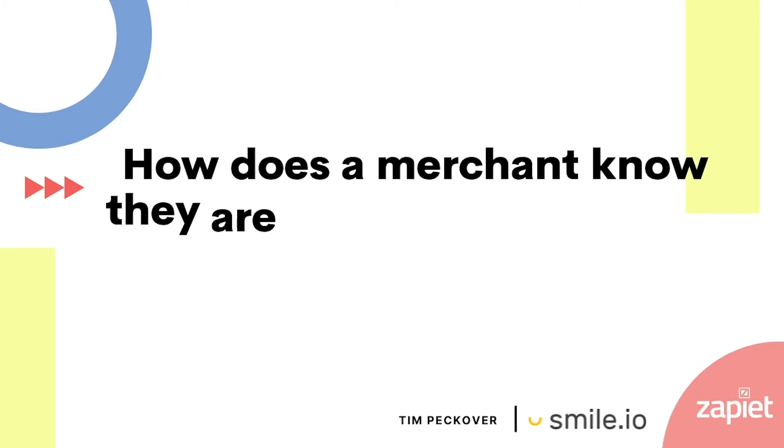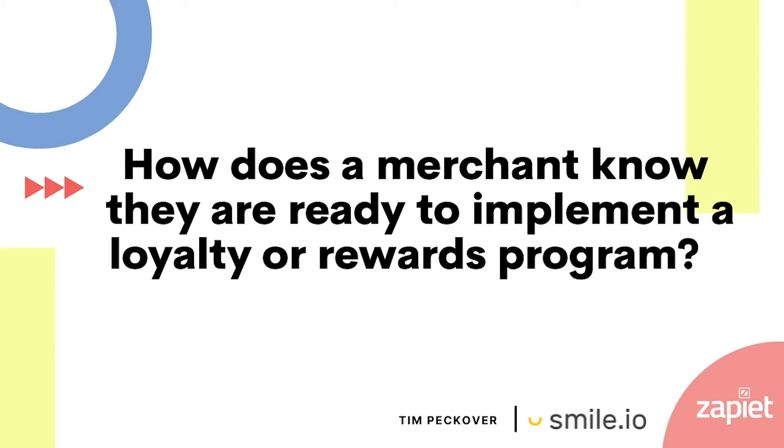How does the merchant know they are ready to implement a loyalty or rewards program? To really know if you're ready to implement a loyalty program — really, if you're a business, you can integrate loyalty. A loyalty program can help you acquire, engage, and retain your customers depending on how you set it up. With referrals you can acquire new customers, you can use the different earning and redeeming actions to drive engagement with your brand, and you can retain them by having those point balances keeping them coming back to spend more, earn more points, and just have that cycle of loyalty continue.